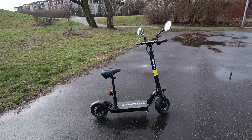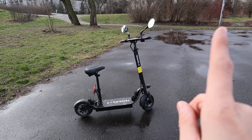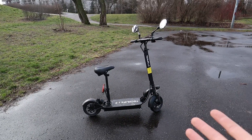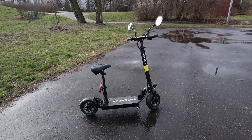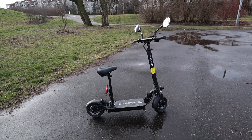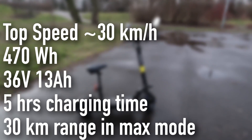The Techlife L5T is very similar to the Techlife L5 I reviewed earlier — just click on the link to see that review. For a quick overview: we have a 350-watt motor in the rear, disc brakes in the rear and front. These are mechanical brakes and the battery capacity is 470 watt-hours, very similar to the Xiaomi M365 Pro — a 36-volt, 13 amp-hour unit.